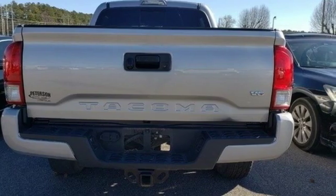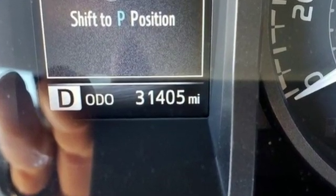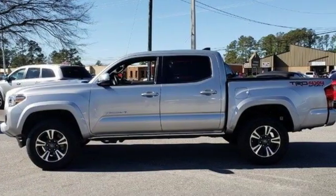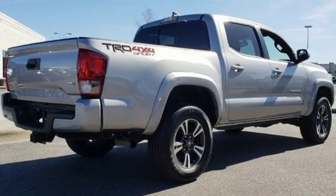It comes with the features you need and, better yet, want: V6 engine, Bilstein shocks, automatic transmission, TRD aluminum wheels, and Bluetooth wireless audio streaming.